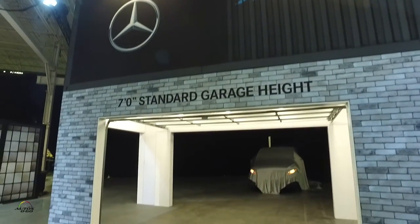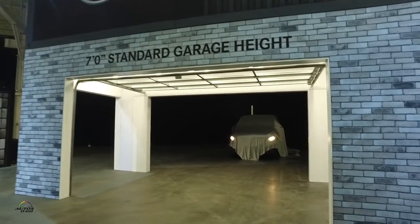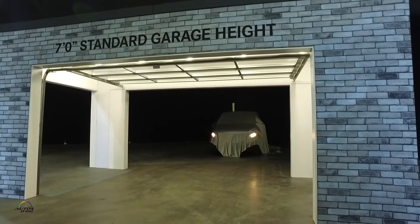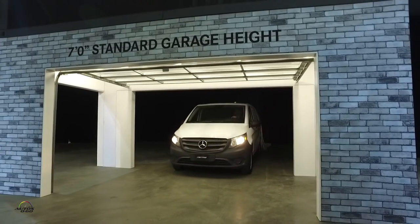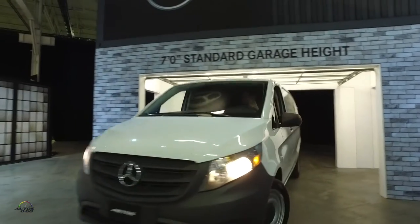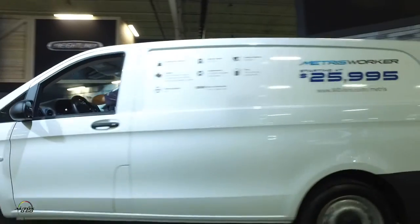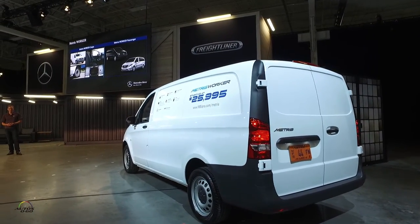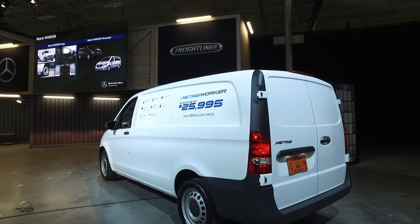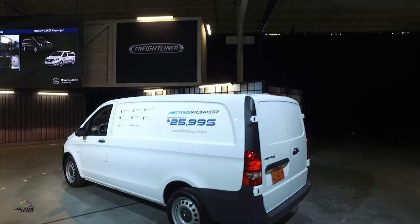So even just eight months since it debuted here in the States, you're already announcing the Metris Worker variant that we've seen here? That's true. We launched it in October last year, and the first vehicles really got shipped to customers in November. And now after one year, we do what we already started with the Sprinter — we offer the so-called Worker line. The Worker line means we want to make sure that we can address all customers of vans.